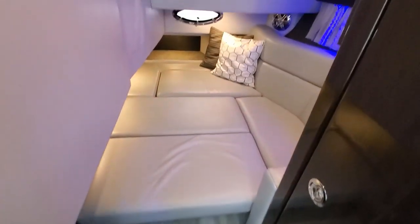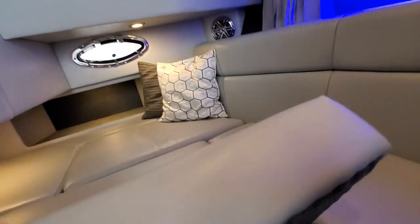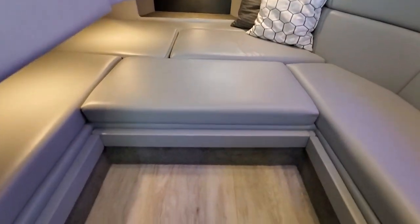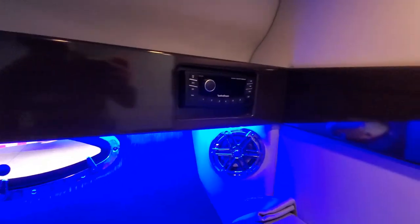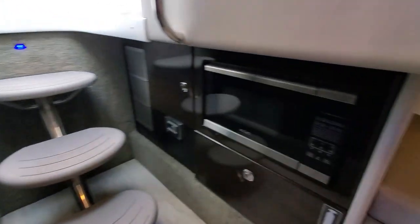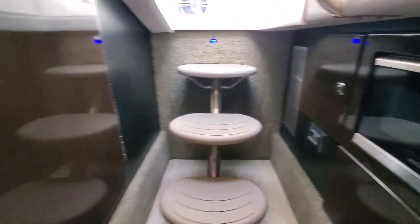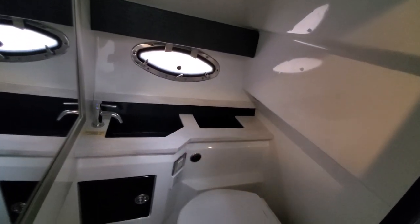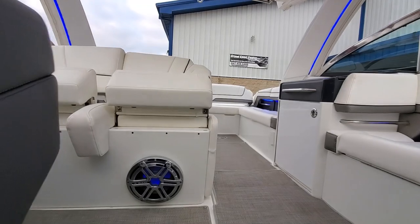Step down — we do have a cutty sleeper down here. Nice laminate flooring. Removable cushions. We've got storage, microwave, and cabin AC. We also have an enclosed head with pump-out and vacuum flush potty. Very nice sink. Very deep in here — plenty of room.